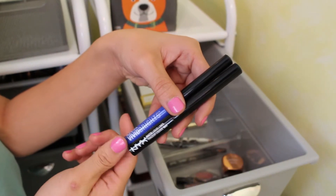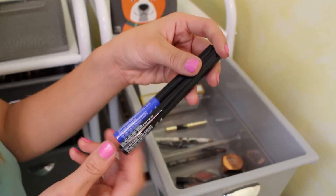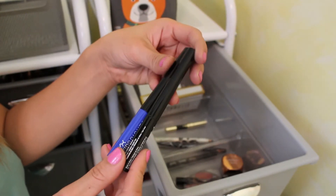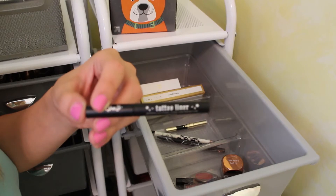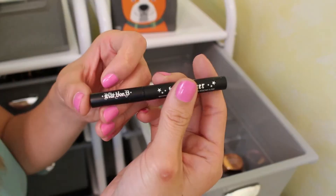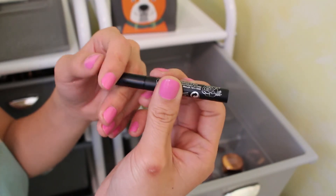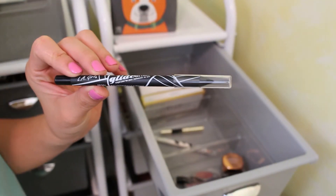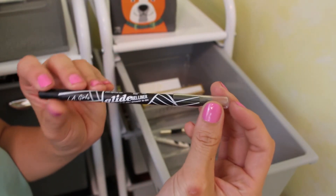I have two NYX liners — the Vivid Brights in the shade Vivid Sapphire, and just their matte liquid liner in black. These are pretty good — they're kind of like dupes for the Urban Decay liners, but they're just not my favorite liner and they don't do anything special for me. I'm really bad at winged liners. This is the Kat Von D Tattoo Liner in the shade Trooper. I got it using points at Sephora because I really needed a new eyeliner. It's very black, very matte, goes on smooth, and I really do like it. I don't think I'd purchase it again because I'm so cheap and I heard there's a Physician's Formula dupe.